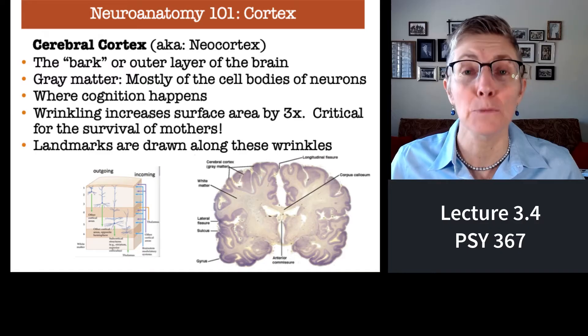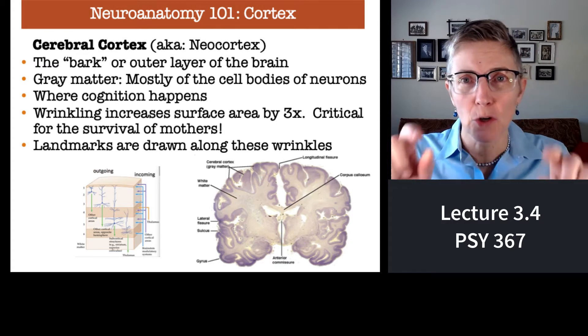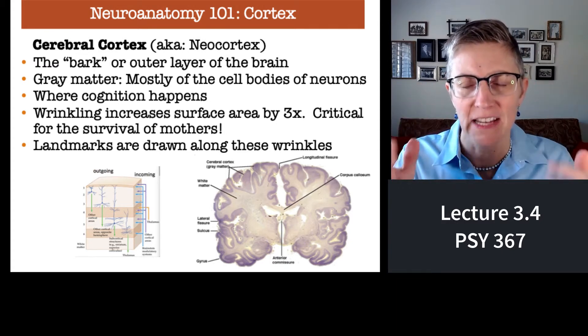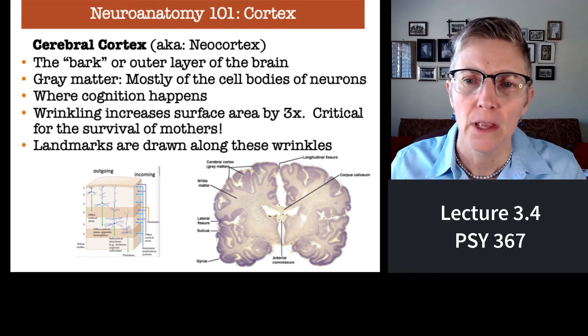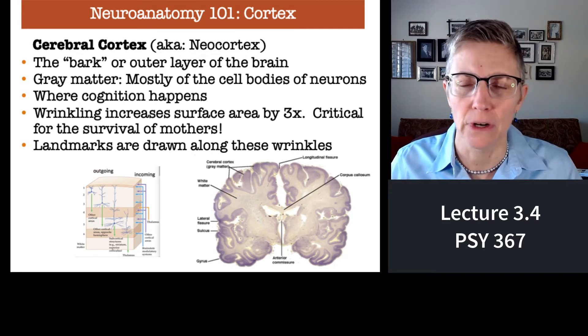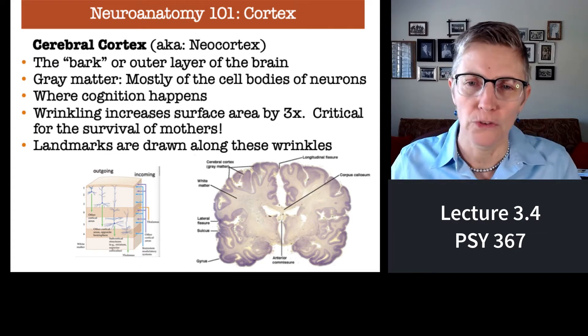What I want to talk about now is the cortex. Cortex comes from Latin words that mean brain bark. That's important to know because the cortex is the outer layer of your brain, just like the bark is the outer layer of a tree. Most of the cell bodies of neurons live in that brain bark, or cerebral cortex.